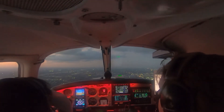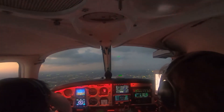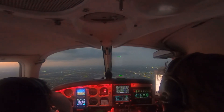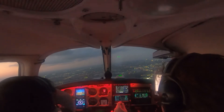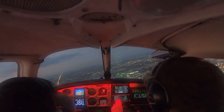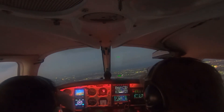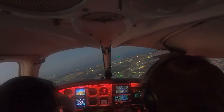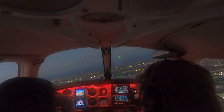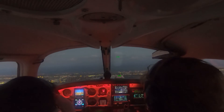Miami approach, Cherokee 81250 with a request. We would like to shoot the full R-Nav 27 approach this time if that's okay. November 8, 250, roger — maintain VFR 2,000 and proceed direct FOURSUIT, report the procedure turn inbound. Proceed direct FOURSUIT and maintain VFR 2,000, Cherokee 81250. When he says report the turn inbound, that means I tell him when I'm going inbound — when you turn inbound, that's when you tell them.